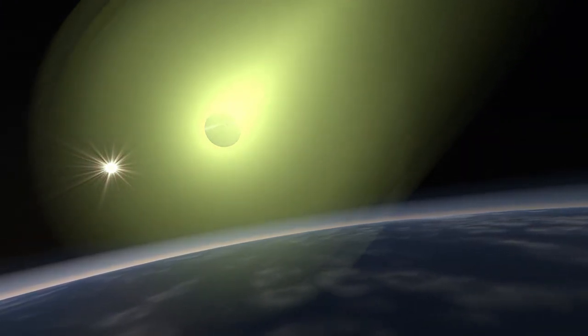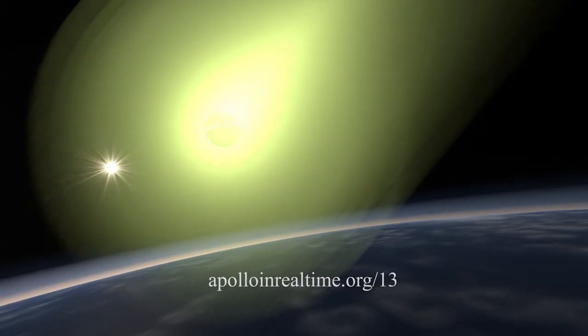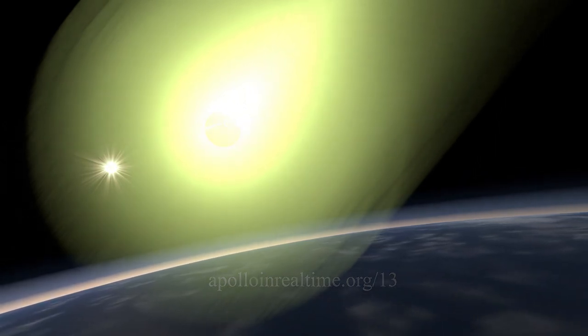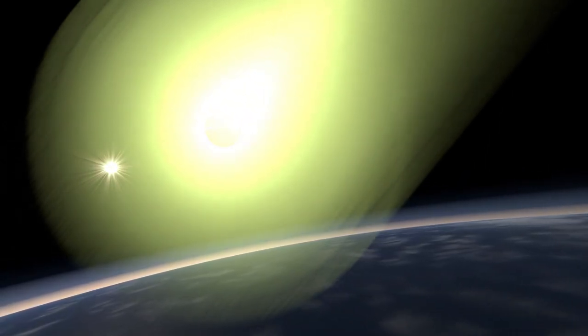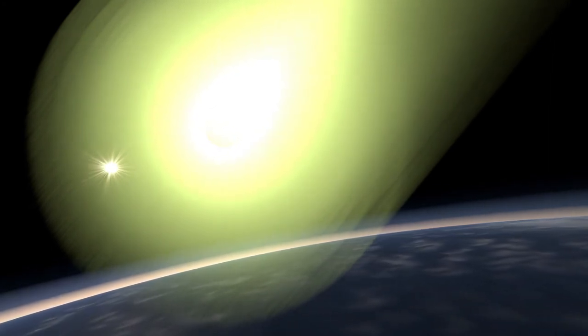Want to live through the events of Apollo 13 in real time? Visit apolloinrealtime.org/13. But don't hang around there too long — we'll be back with another episode of Cabin Fever Astronomy before they land. Or did, 50 years ago.